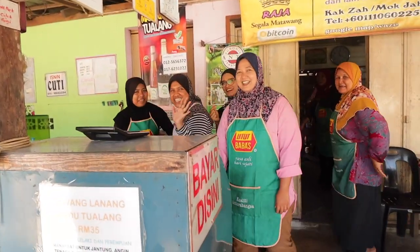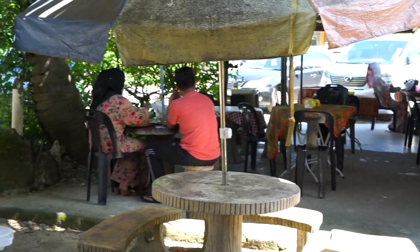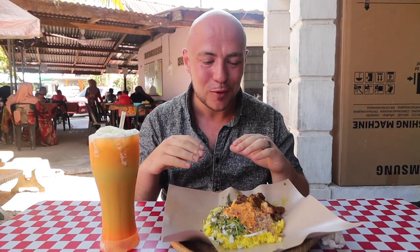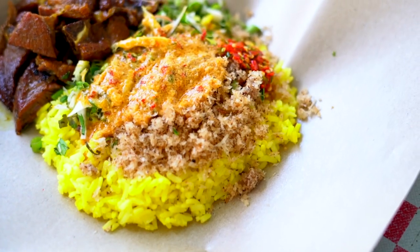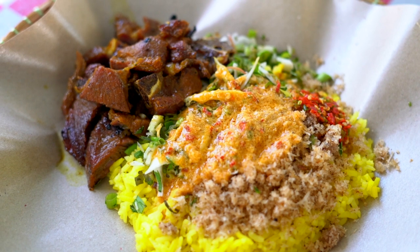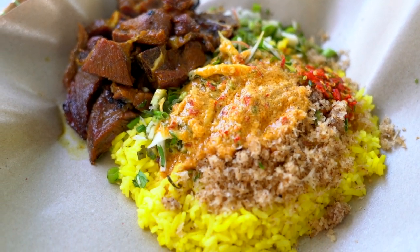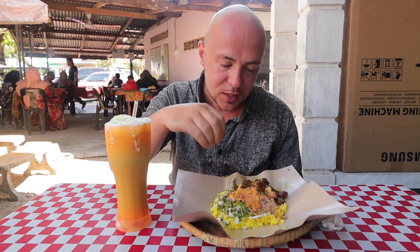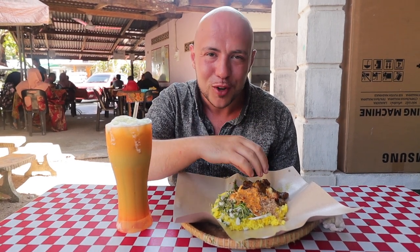Of course near Kelantan you've got to have nasi kerabu. We're about 10 minutes north of Kota Bharu at a spot called Jija's. I love it because we're outside — it's like eating in a backyard. If you remember we had nasi kerabu in Terengganu with blue rice; this one actually comes with yellow rice. It's got the ulam, fresh vegetables all chopped up, grated coconut, some gulai, sambal, and that beautiful grilled lamb.